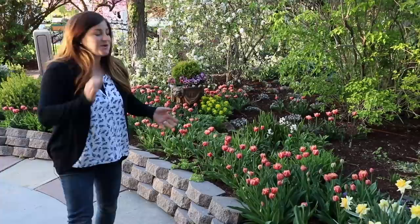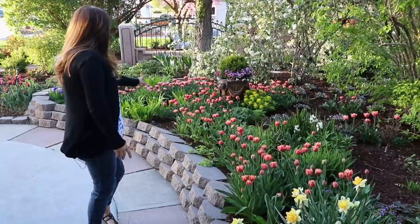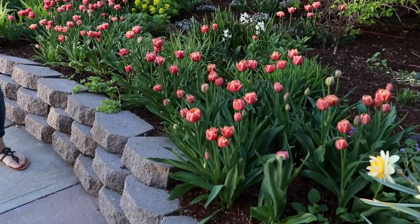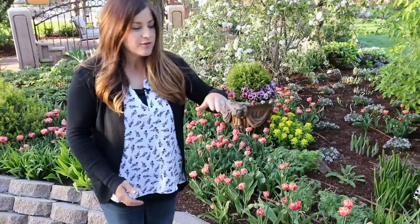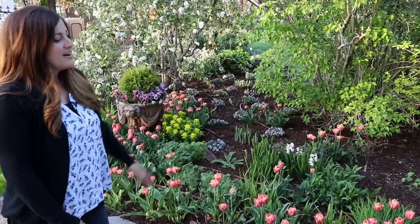I wanted to start right here because this is one of my favorite spots in the entire yard right now. These Labella poc tulips are looking absolutely stunning. There are 300 of them in here — that's how many I planted. I just love the height of them. I feel like I could plant an even taller variety back behind them. Erin and I were just talking about drifting some taller ones in there.